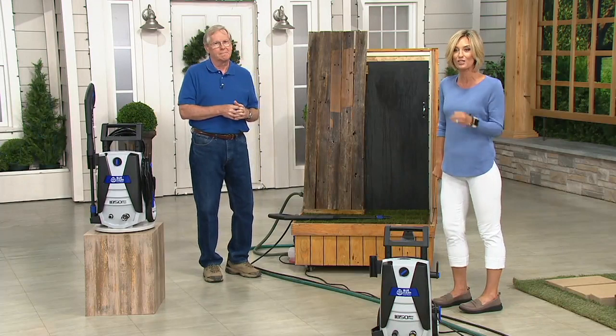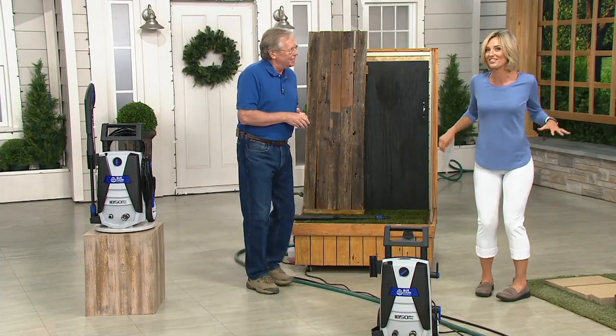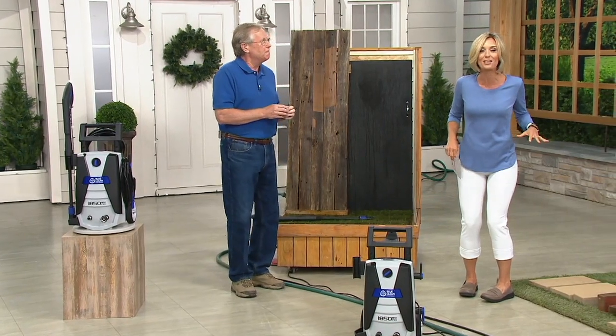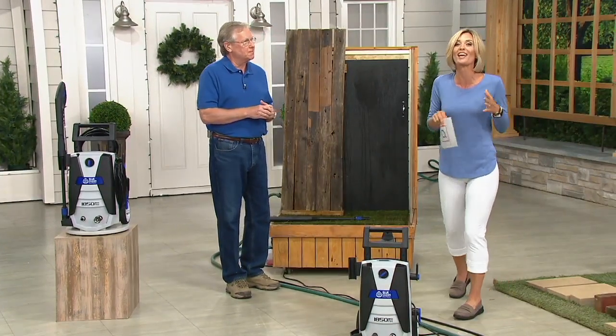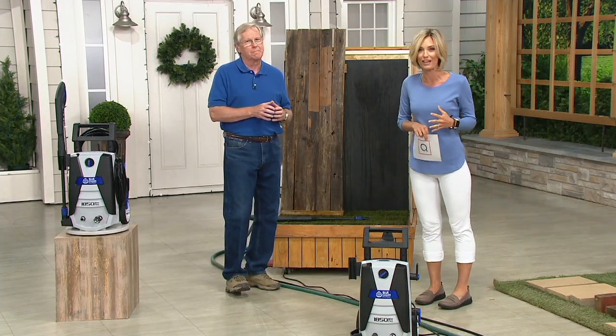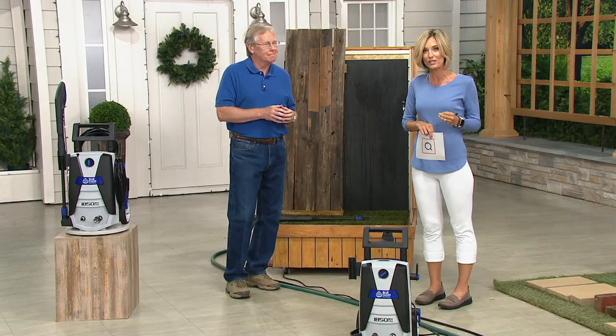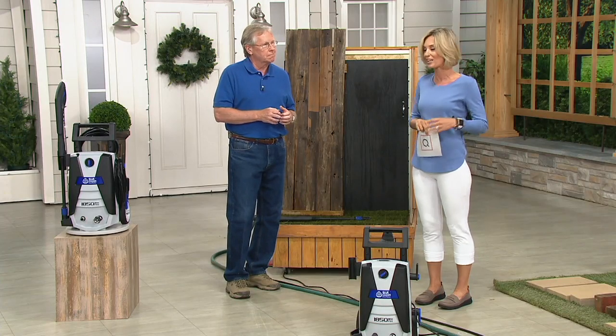That's what this is all about, and it's from Blue Clean. This is John Mueller, and he knows everything there is to know about pressure washers. He is basically the pressure washer king, and he brings this to us here at QVC at an incredible value — a one-day-only price that goes away at midnight and will not be this low for six whole months, putting us in January.